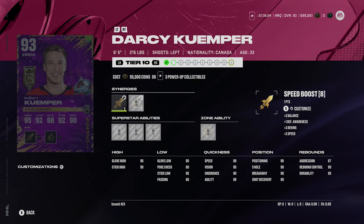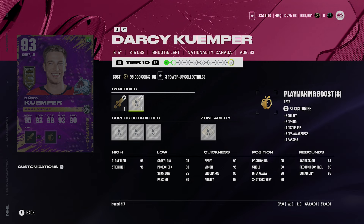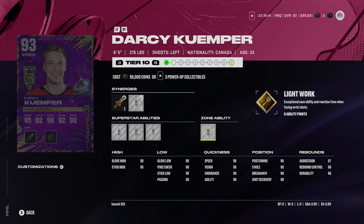Last but not least is Darcy Kuemper at six foot five, 215 pounds — left-handed — with speed boost, defensive boost, playmaking boost, accelerator boost, and agile dangly boost. He has silver Showstopper, silver Post-to-Post, silver Butterfly Effect, and best of all gold Light Work. I believe gold Light Work is probably the best goalie ability in the game this year. His key stats are 95-plus across glove high, glove low, stick high, and stick low. A lot of top players are using him.